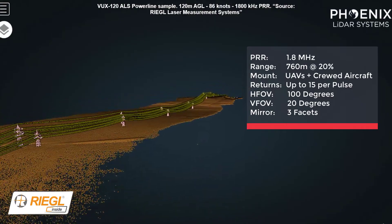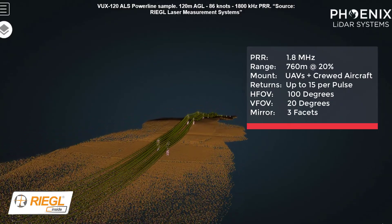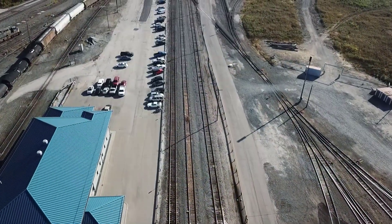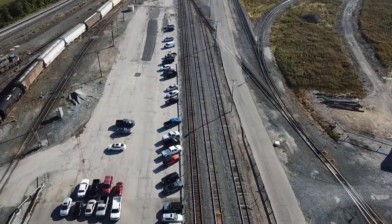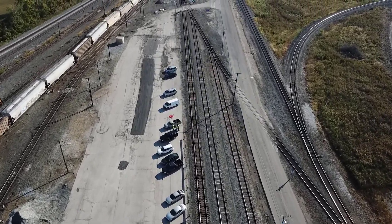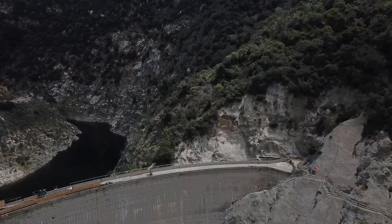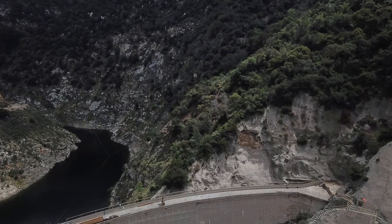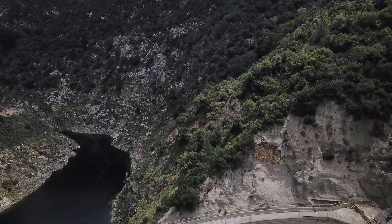The Ultra has a range of 760 meters on 20 percent reflectance targets and is 37 percent lighter than the Ranger XL, for increased flight times on UAVs. It actually wins the award for the lightest Ranger system, making it perfect for uncrewed high-density mapping projects. This system is best suited for companies planning to take on either a mix of crewed and uncrewed projects, or those looking to only take on UAV-based projects requiring the highest point density, precision, and accuracy.